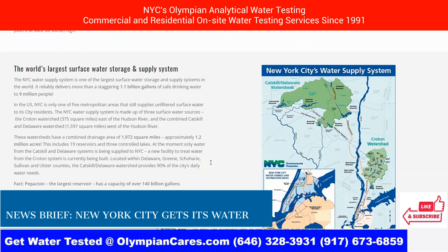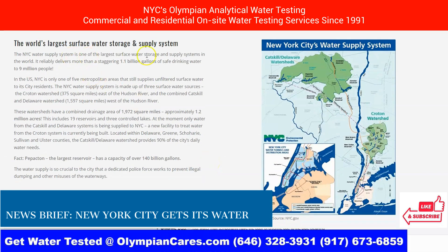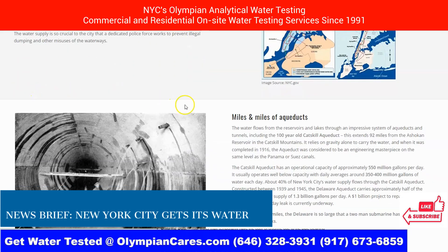One of the places where all this is done is the water storage and supply system. This is the largest surface water storage and supply system in the world, and it reliably delivers more than a staggering 1.1 billion gallons of drinking water to 9 million people. New York City is one of five metropolitan areas in the United States that still supplies unfiltered surface water to its residents.